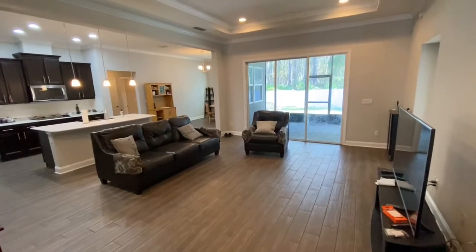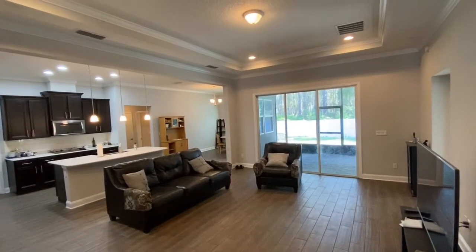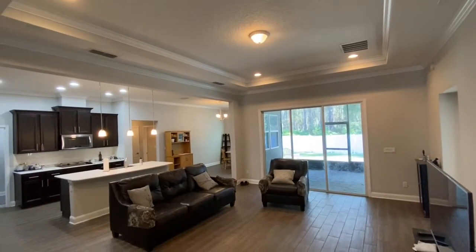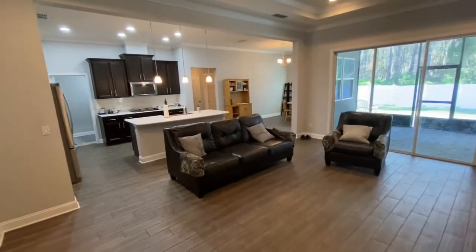Now as we take in this family room, take a look at the wonderful views you have to the back preserve. Love again the tiered ceilings with dual crown molding up above. You've got the sliding glass doors that lead to the screened lanai.